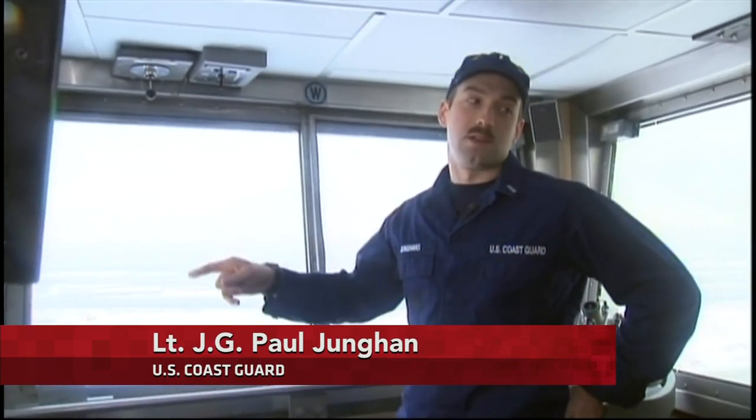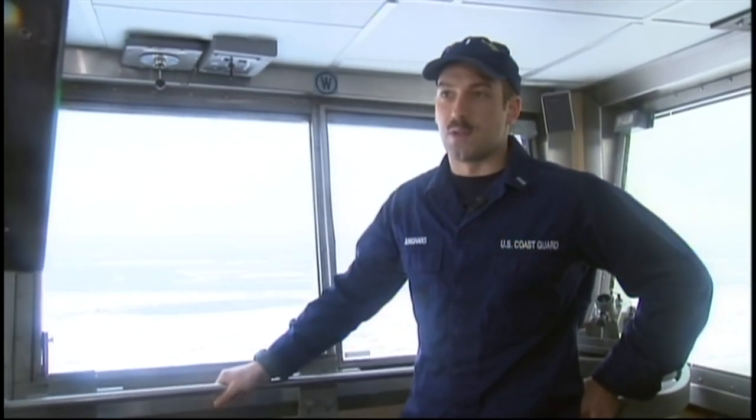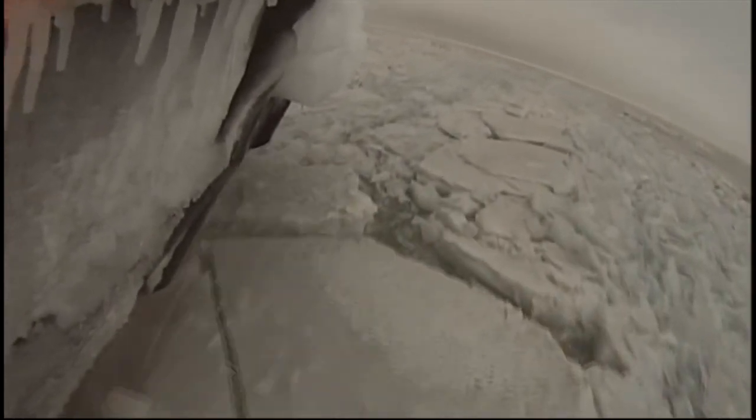This is actually our first time in the winter down to the south end of Lake Michigan, so I can't say what it's been like down here. But in the Straits, this has been the worst winter in 25 years.